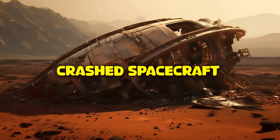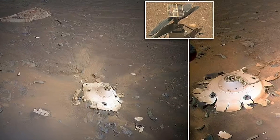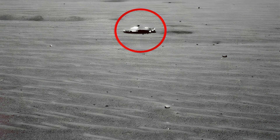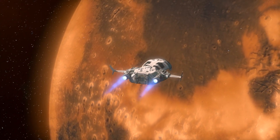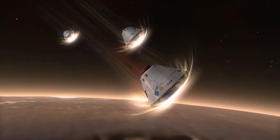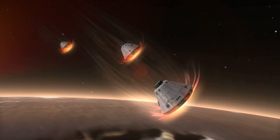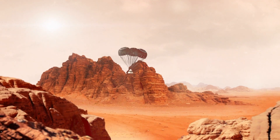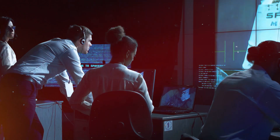Besides wear and tear, crashed spacecraft and their fragments are another significant source of trash. At least two spacecraft have crashed, and four others lost contact before or just after landing. Safely descending to Mars is one of the most challenging aspects of any landing mission, and it doesn't always succeed.